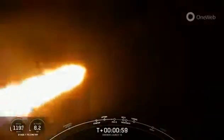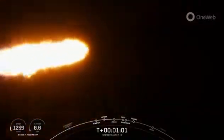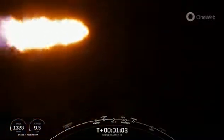Vehicle supersonic. And moments ago, we did throttle down the engines on the first stage in preparation for Max-Q, which is coming up here in a few seconds.